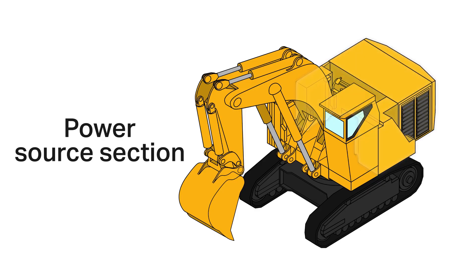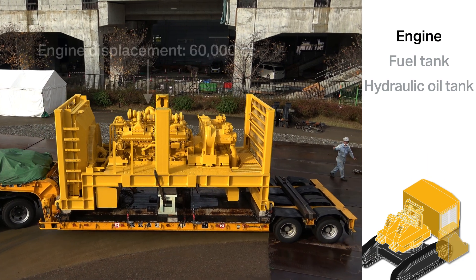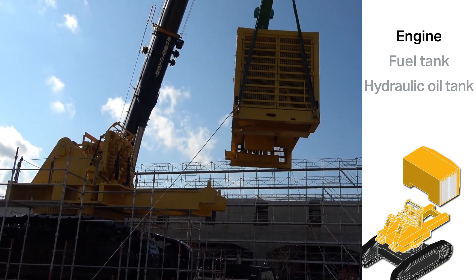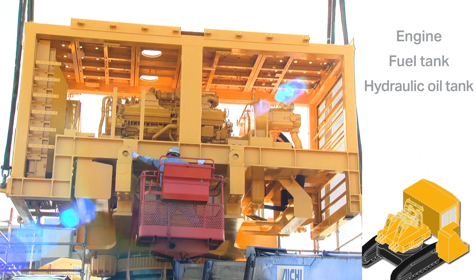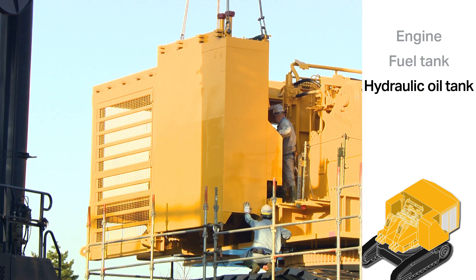The heart of the PC-4000: the engine compartment houses a huge engine with a 60,000 cc displacement, as well as the radiator and the hydraulic pumps. The fuel and hydraulic oil tanks were also installed.